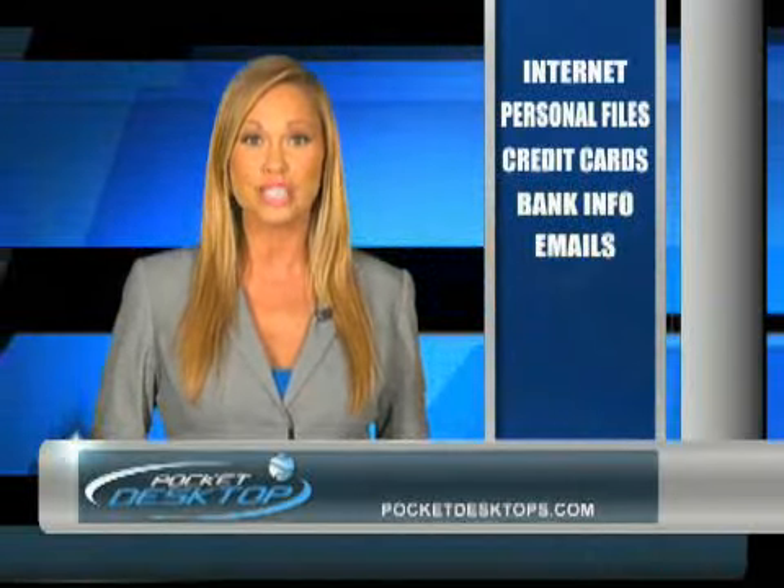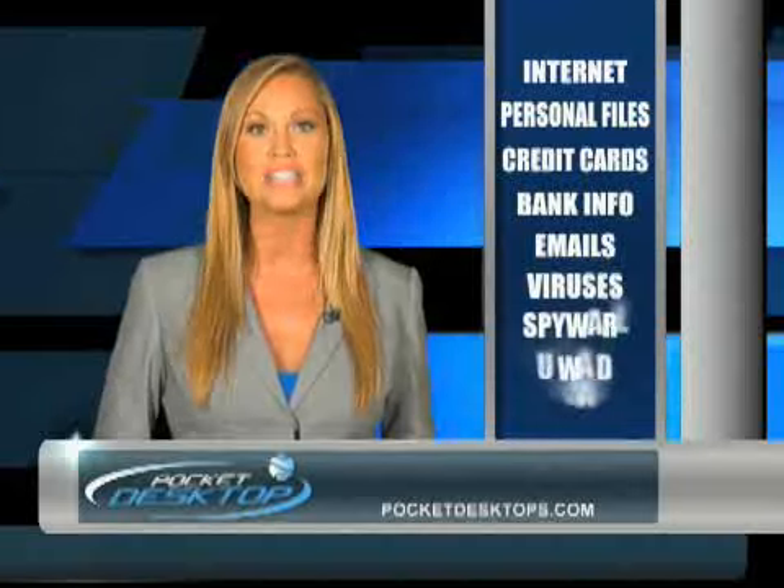The Pocket Desktop also protects your computer against viruses, spyware, and unwanted downloads.